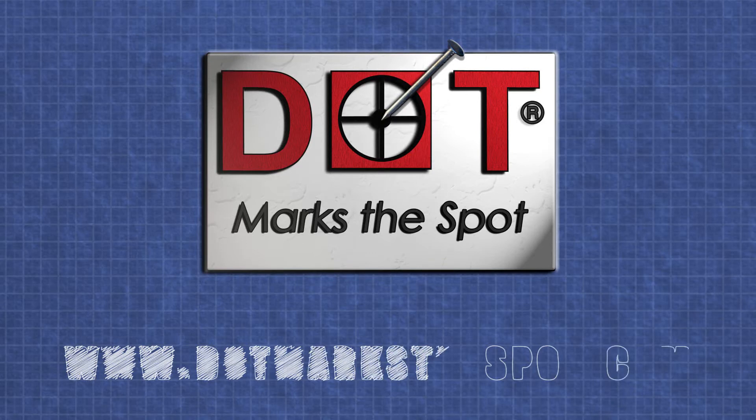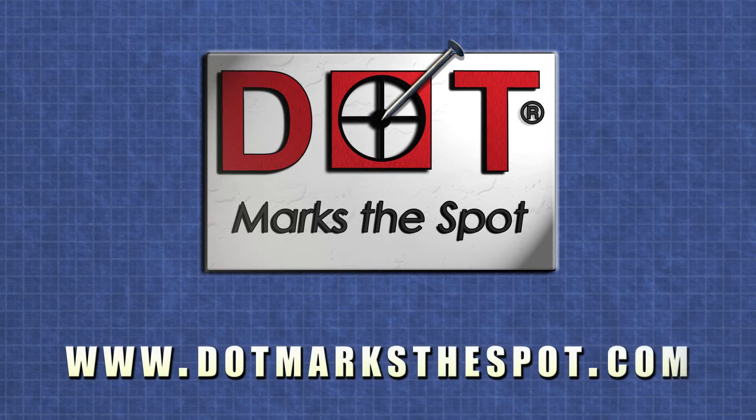Simply go to dotmarksthespot.com and order yours today.